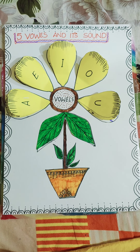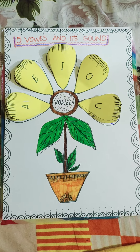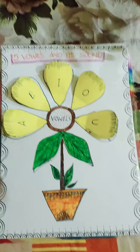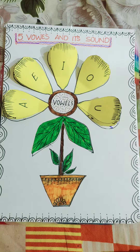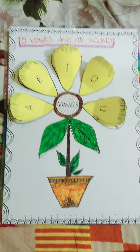Hello friend, welcome back to my channel, Learn with Craft. Today, we are going to learn about vowels and their sounds. There are 26 letters in the English alphabet, 5 vowels and 21 consonants.